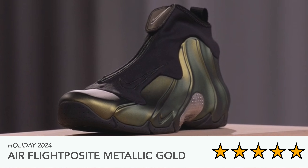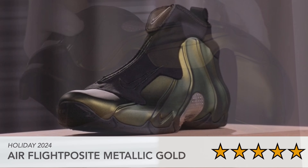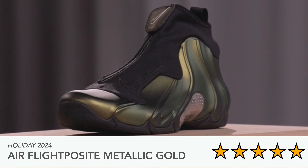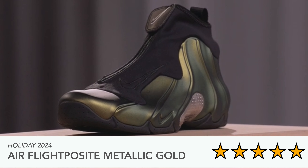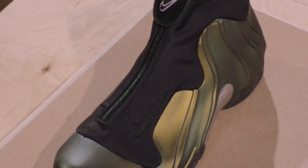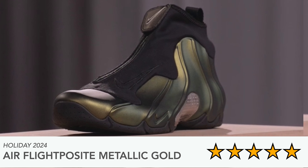Next is the Air Flight Posit in Metallic Gold, coming out holiday 2024. I actually think these look really nice — I've seen them online and they were rumored to be coming out. It's a futuristic and sleek looking shoe, not for everyone, but I like how it hides the laces under a shroud. Foam Posits aren't that bad to wear, and this is one I'd check out.